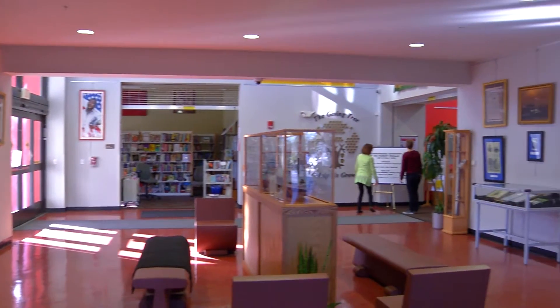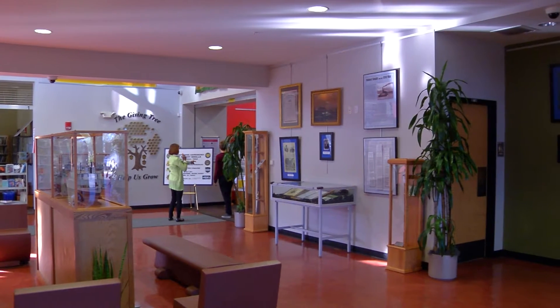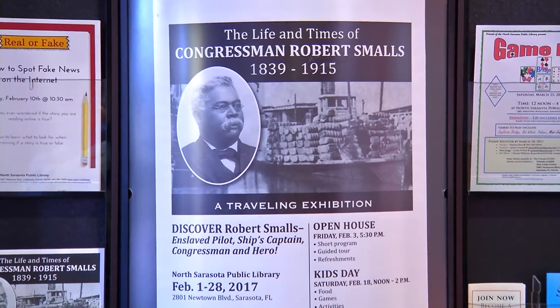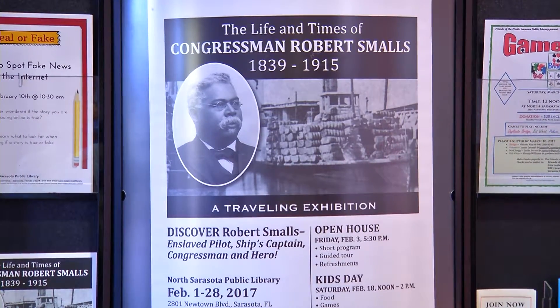Beginning February 1st and running through February 28th, we have this wonderful exhibit representing Congressman Smalls' life and his history. To bring the community in, we're having an open house on Friday, February 3rd.